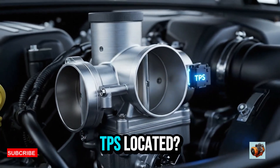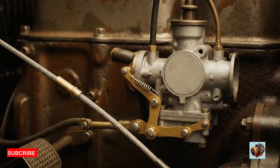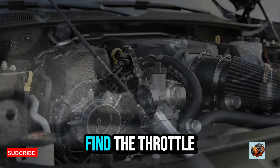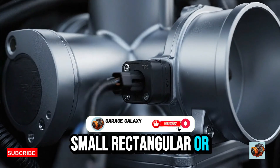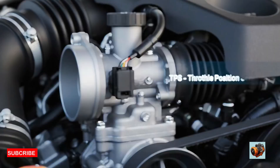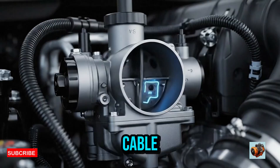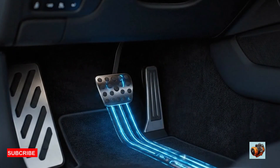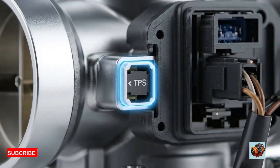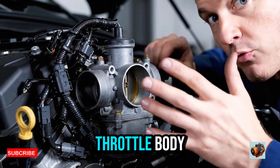The TPS is almost always mounted directly on the throttle body. In older vehicles with a cable throttle, you can trace the accelerator cable from the gas pedal to the throttle body under the hood. Once you find the throttle body, look for a small rectangular or oval sensor attached to the side or top with a wiring harness going into it — that's your TPS. In newer cars with drive-by-wire systems, there's no physical cable; the gas pedal sends an electronic signal to the throttle body, which has a built-in TPS. That means the TPS is often integrated into the electronic throttle body unit and may not be serviceable separately — you may have to replace the whole throttle body.